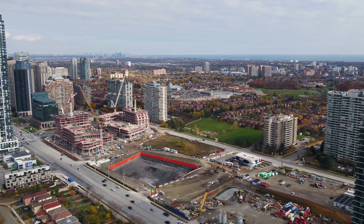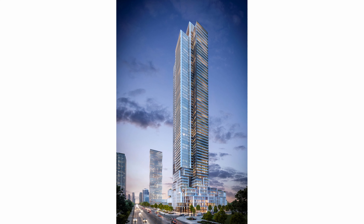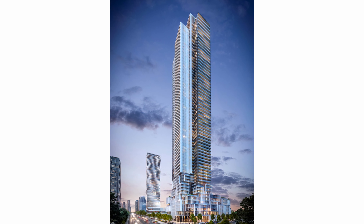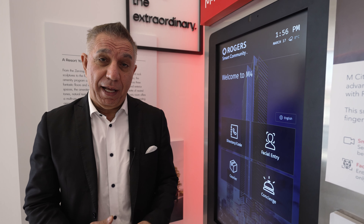As you can see, M-City is coming to life with towers one and two being built and M3 already digging. This will surely be one of Mississauga's landmark communities.